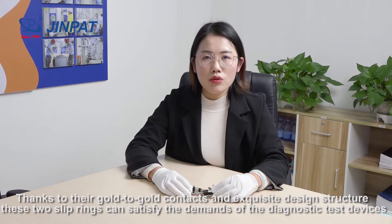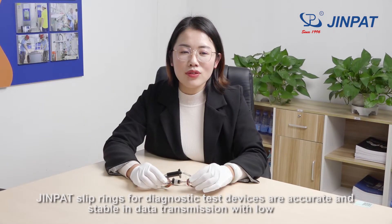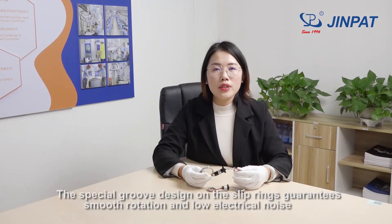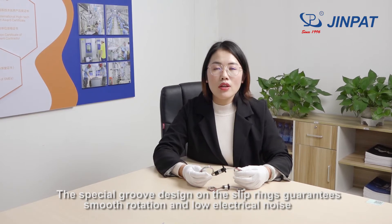Thanks to their gold-to-gold contacts and exquisite design structure, these two slip rings can satisfy the demands of diagnostic test devices. GenPad slip rings for diagnostic test devices are accurate and stable in data transmission, with low maintenance and long lifespan. The special groove design on the slip ring guarantees smooth rotation and low electric noise.